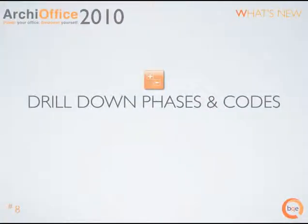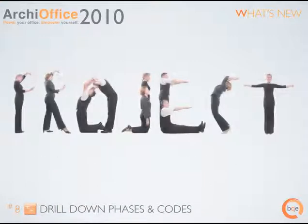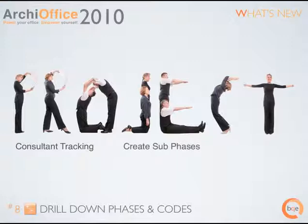Drill down into project phases and job codes. We understand that your project teams include outside consultants. ArchieOffice 2010 now offers drill down technology. Budget phases and break out your consultant fees from your architectural services. You can even create sub codes, making it easier to separate items in your additional services job codes. In addition, ArchieOffice 2010 allows you to link job codes to phases.